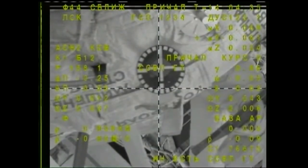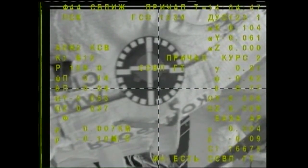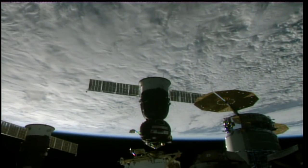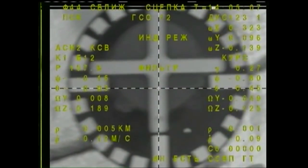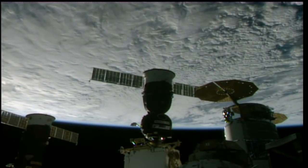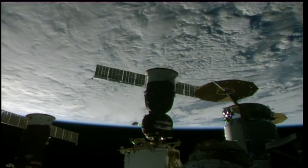We will stand by for contact and docking. Range is 3, the docking target is in the center, crosshairs are aligned. Standing by for contact. Contact confirmed at 14:05:06, mechanical link established. Contact and capture coming at 6:05 AM Central, 11:05 GMT, while station and Soyuz flew 262 statute miles over northern China.